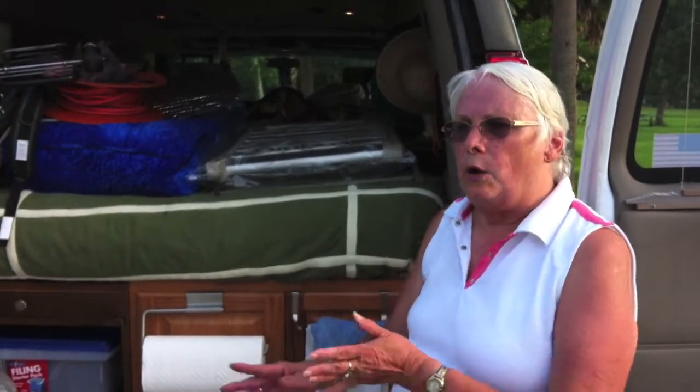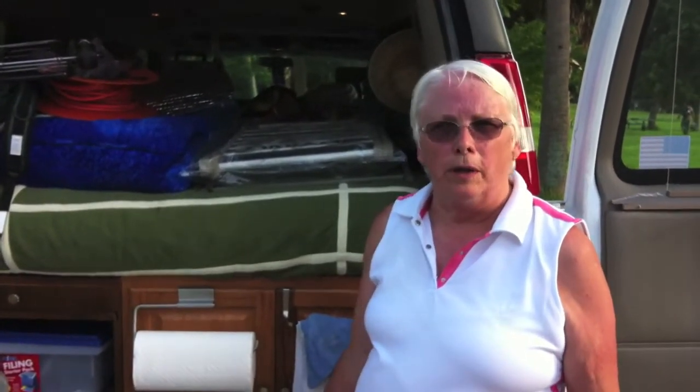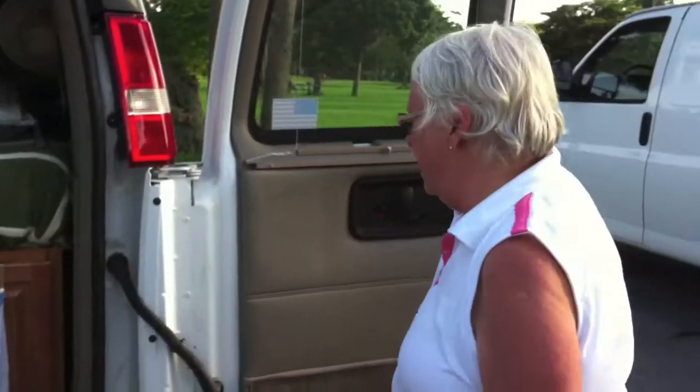For example, we went to California last year, and when we started out it was cold. So we had our winter clothes packed in the van and our summer clothes underneath. When it got warmer, we switched everything around — put our winter clothes underneath and our summer clothes in the van.